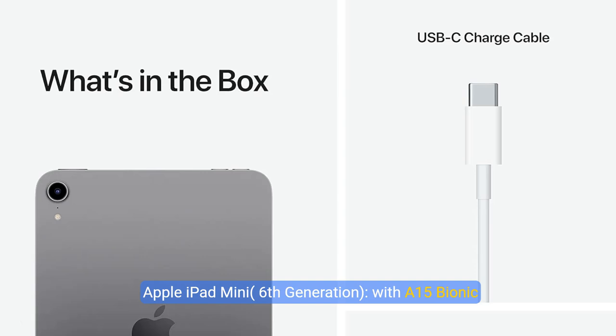Apple iPad Mini 6th Generation with A15 Bionic Chip, 8.3-inch Liquid Retina Display, 64GB, Wi-Fi 6, 12MP Front and 12MP Back Camera, Touch ID, All-Day Battery Life, Space Gray.